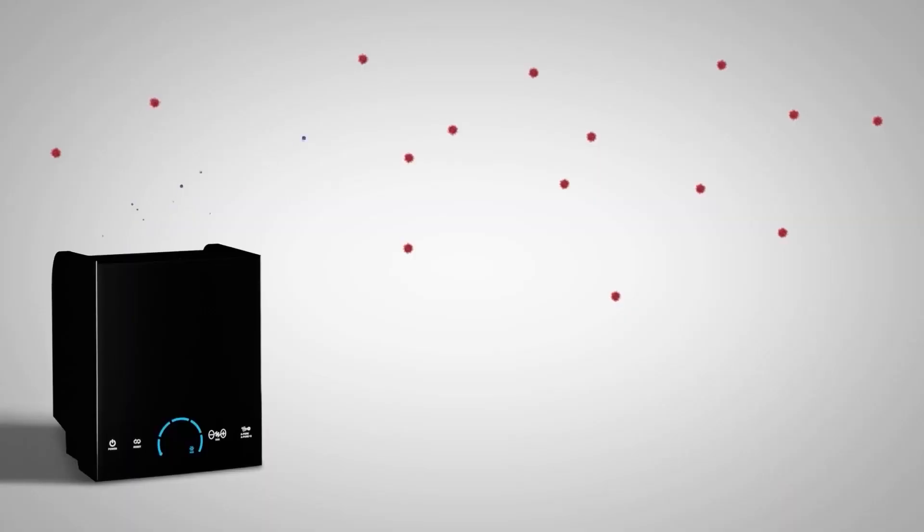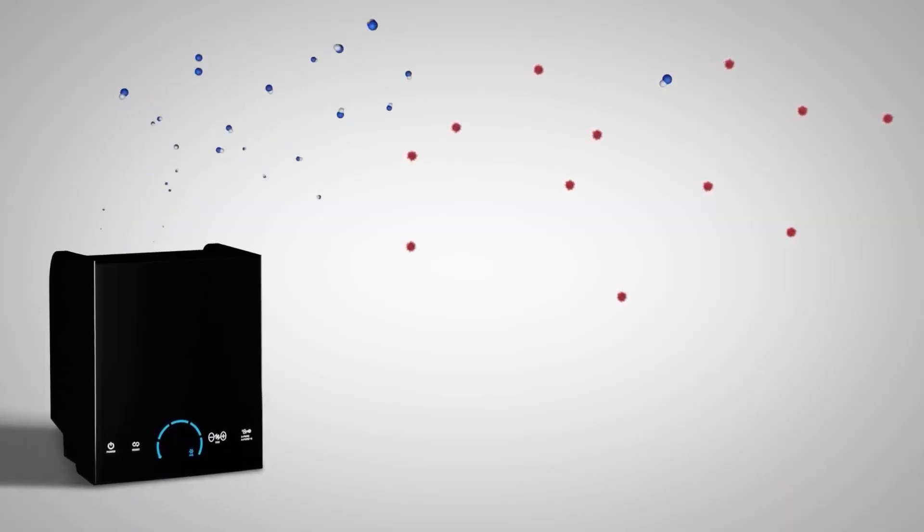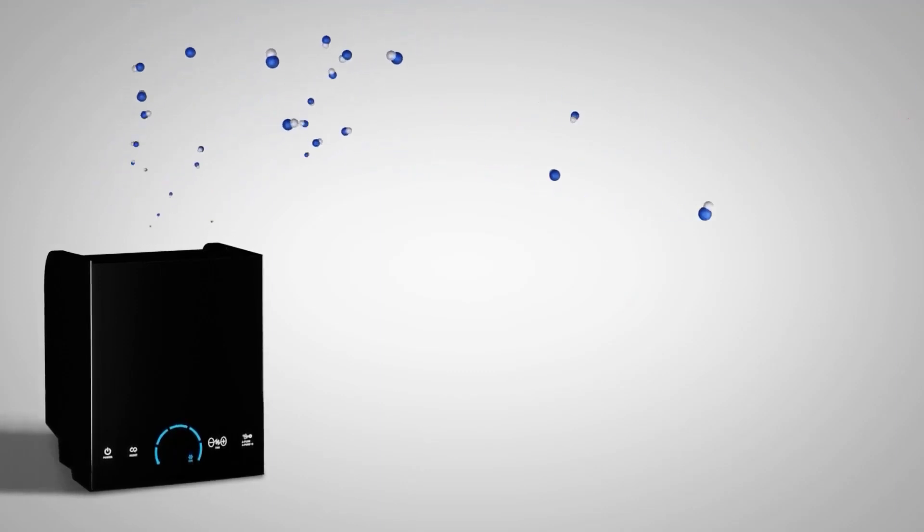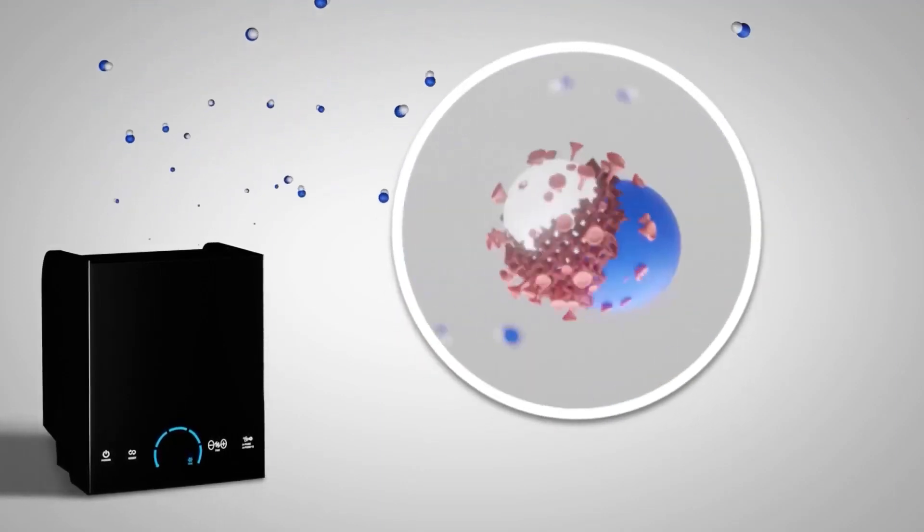These odorless and invisible ActivePure molecules fly through the air from our portable and installed ActivePure products, neutralizing pathogens in the air.